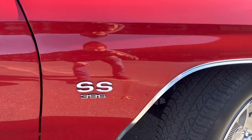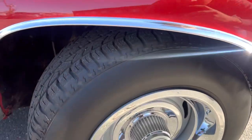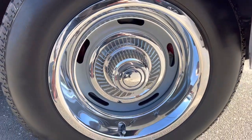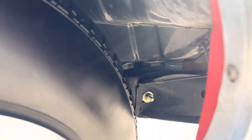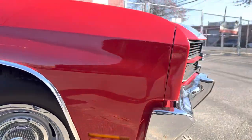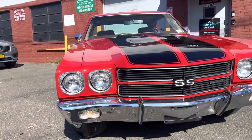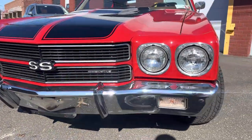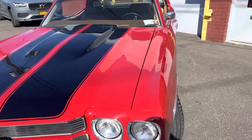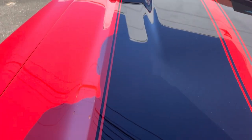On the front fender I can't see any marks. Tires are new, rims are in perfect condition. Coming around the front, the chrome bumper is in like-new condition — rare to see the bumperettes on it. Very nice. All the lights work.